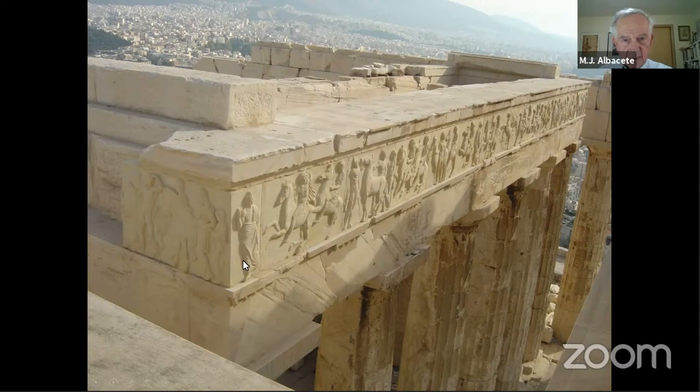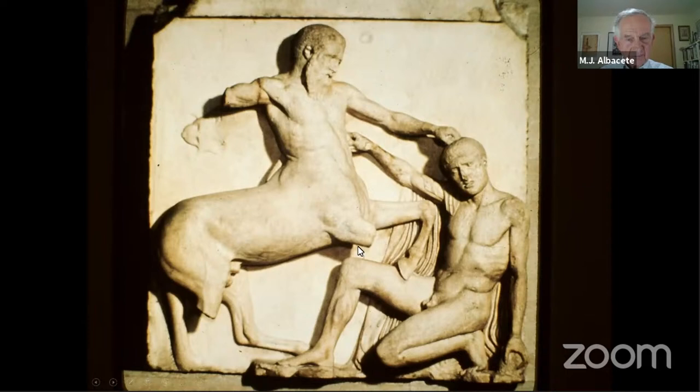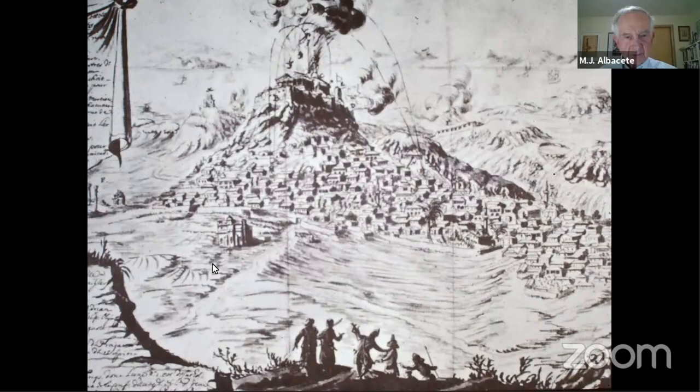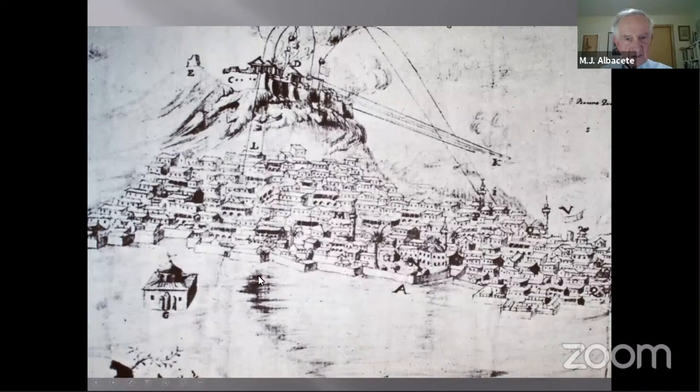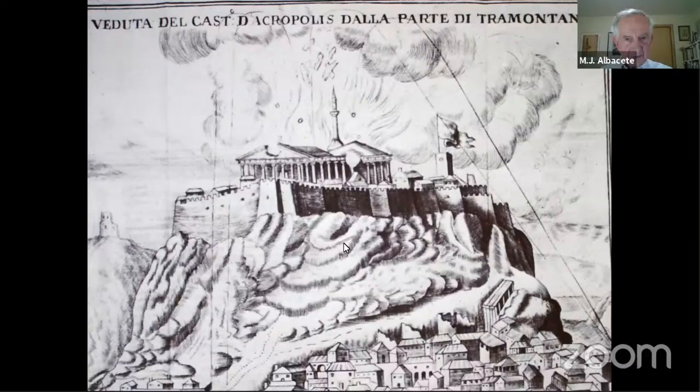Today, portions of the frieze that remained on the temple until fairly recently and had decayed considerably have been removed and replaced by reproductions. Here is the Parthenon as a mosque under Ottoman possession. Here is one of the metopes along the south side — damaged. And here we see the Venetian barrage from the valley below firing on the Acropolis and hitting the Parthenon point blank.